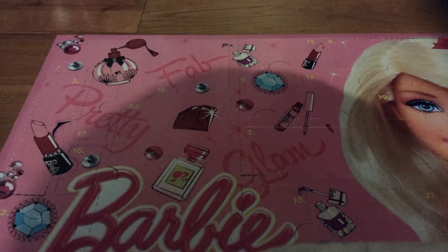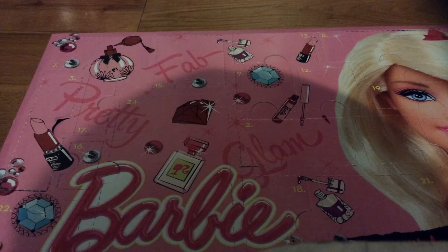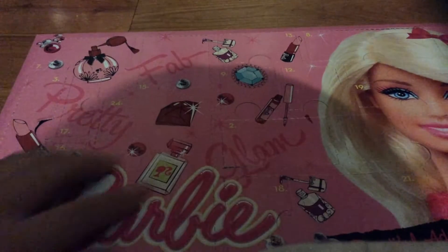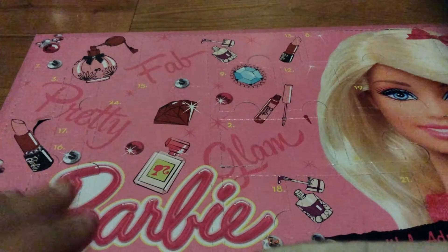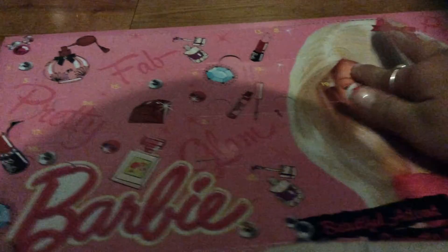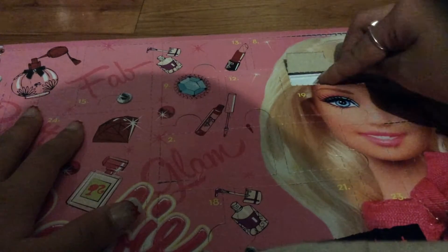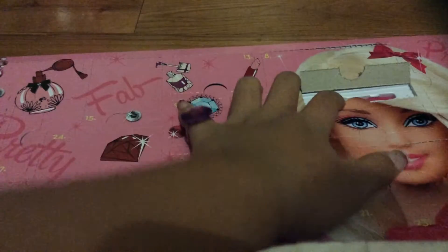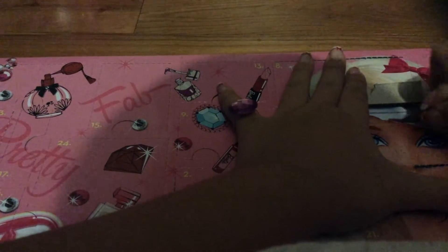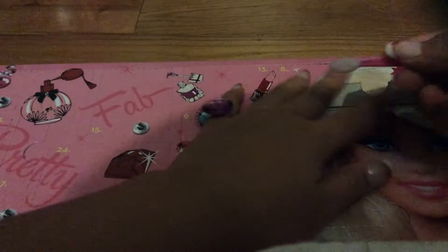Day five. I'm having a really hard time finding all of these. I'm pretty sure this is day five because I can't find it. Let's see what we got. We got a little eyelash curler kind of thing for your eyes. These things are really hard to get out. There we go, pop it out. That's neat.